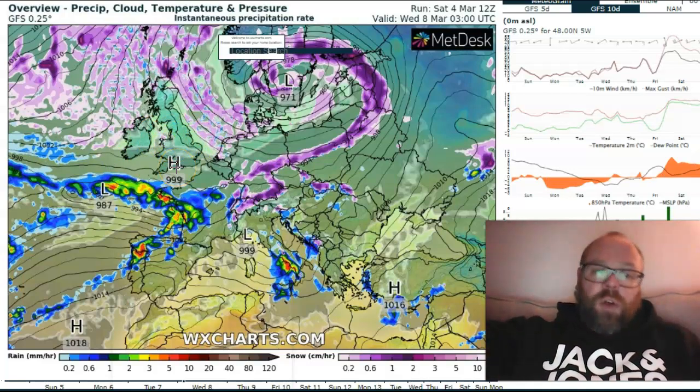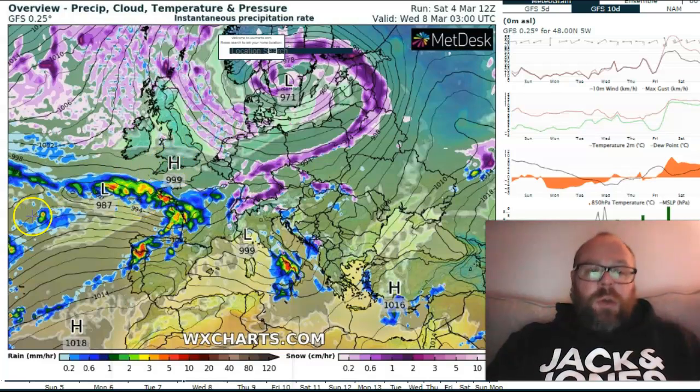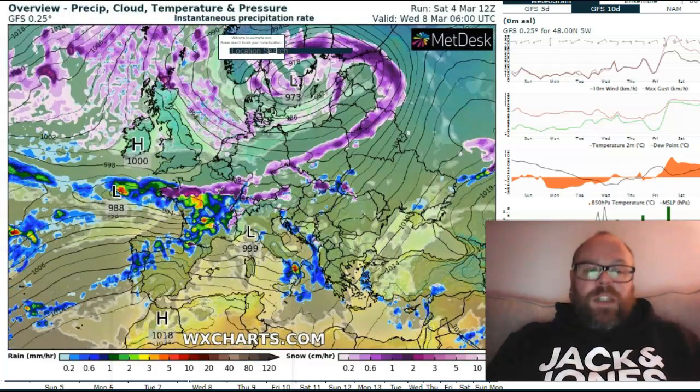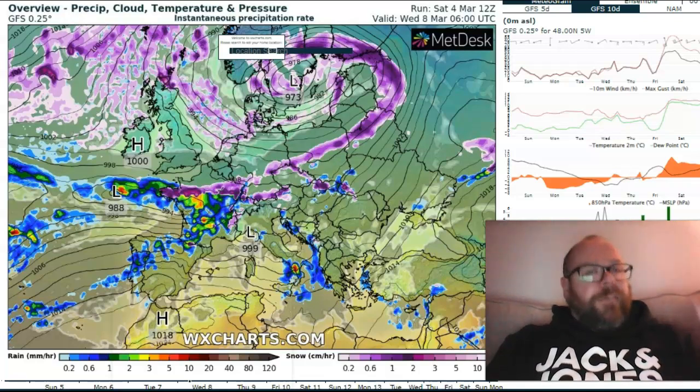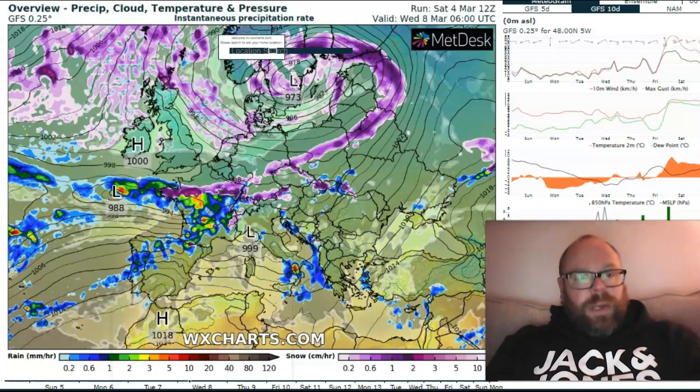It may still be further north, or it may be further south — that still remains open to question. The ECMWF, which we'll look at in just a second, is also further south with the track now. So the models are seeing a further southward push of that Arctic air, which is quite interesting.